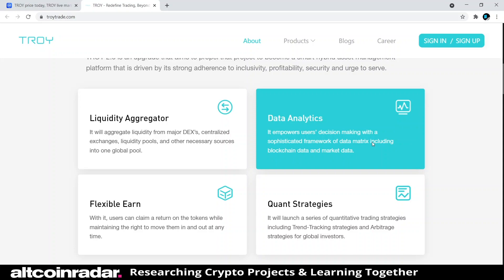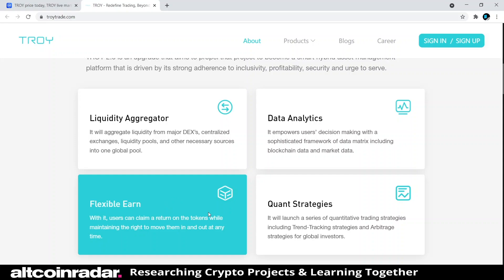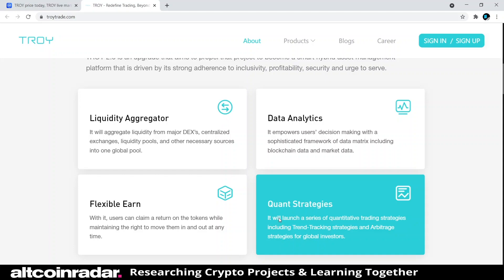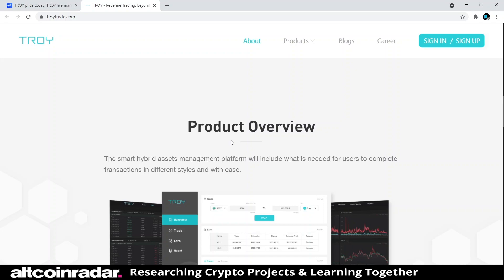Data analytics empowers user decision-making with a sophisticated framework of data metrics including blockchain data and market data. Flexible Earn allows users to claim a return on their tokens while maintaining the right to move them in and out at any time. Quant Strategies will launch a series of quantitative trading strategies including trend tracking and arbitrage strategies for global investors.